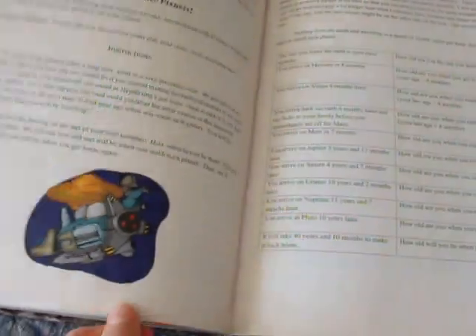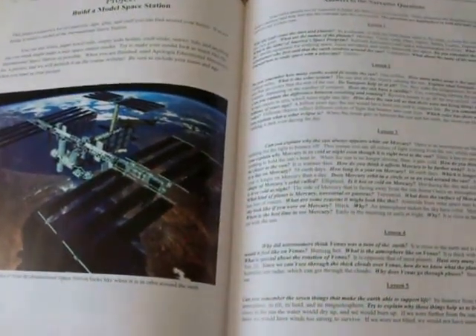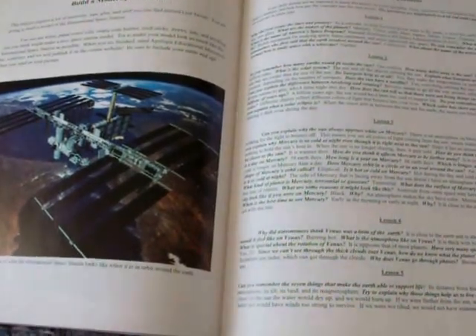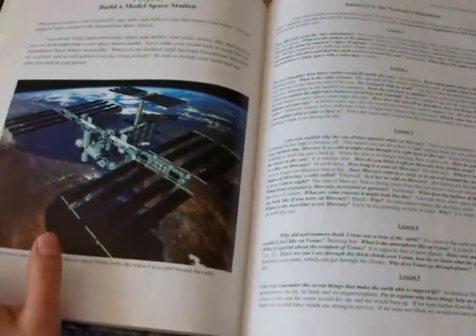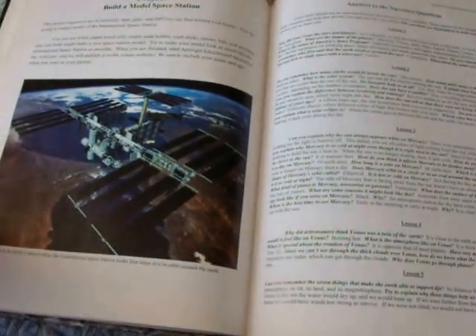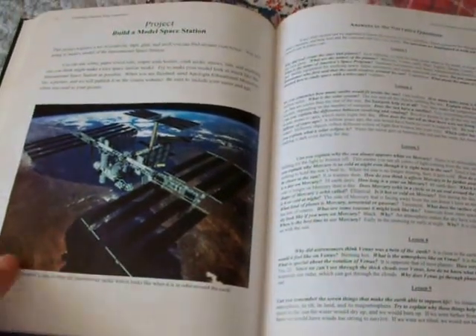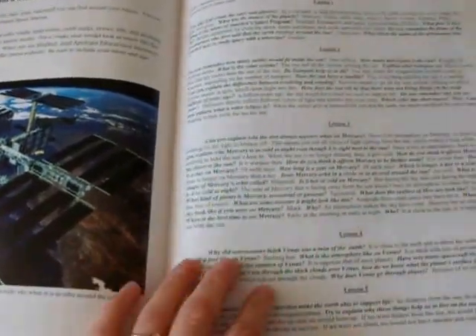The Young Explorers series is geared toward ages 6 through 12. There are 7 books and you can use them in any order, but it said that astronomy is the easiest one and is a good one to start with. The human anatomy and physiology book is reportedly the hardest one.